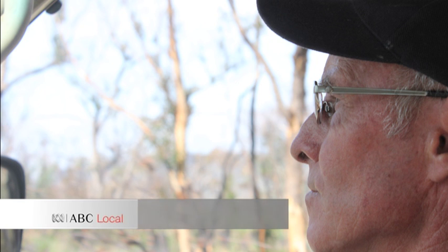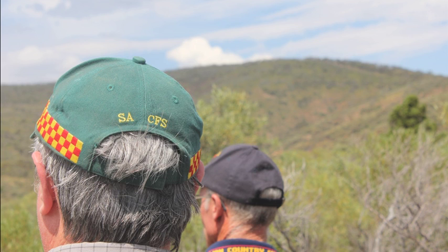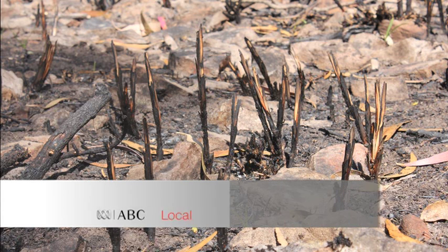Jeff Slee, Mount Michael CFS Group Officer. Group officers are in charge of the Mount Michael group which covers the Mount Michael council area. Your role is to ensure that all brigades function correctly and do their training. You're in charge of the whole group which consists of seven brigades.